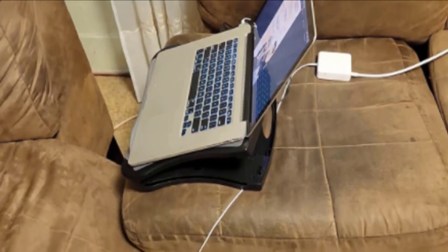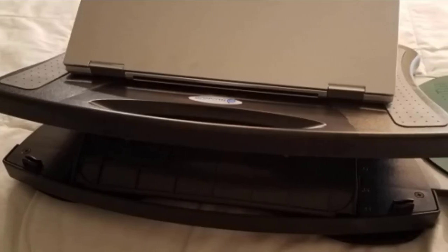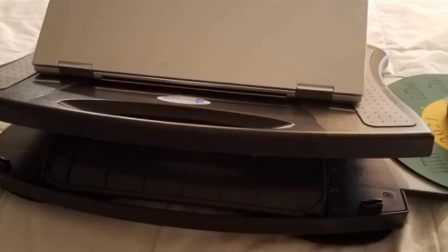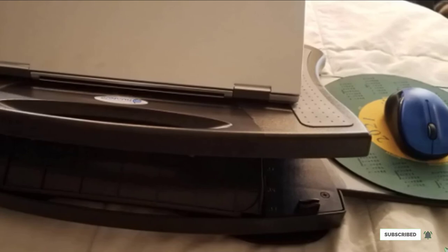The mouse pad is detachable and can attach to either the right or the left side of the lap desk. Because it is not a permanent part of the lap desk, the mouse pad's height does not adjust, which allows it to remain in an ergonomic position.